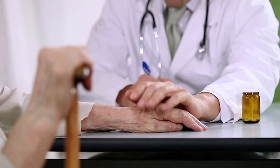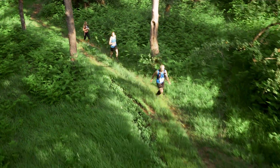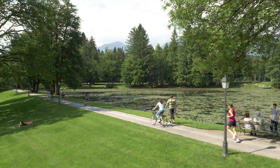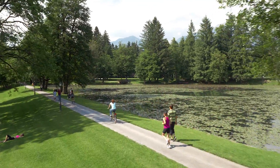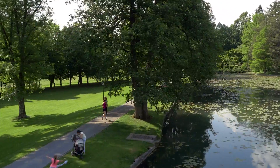Studies show that as much as 94% of heart attacks can be prevented by a healthy lifestyle. The problem is not that we don't know what we should do to age more healthily. The problem is that our bodies don't want to.